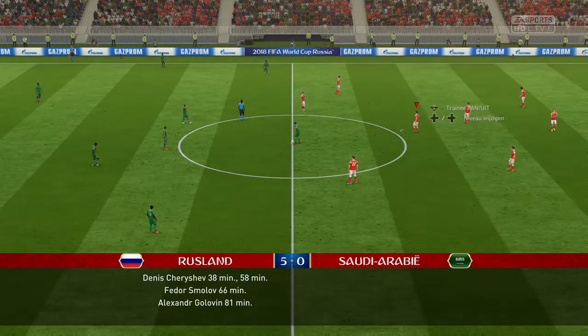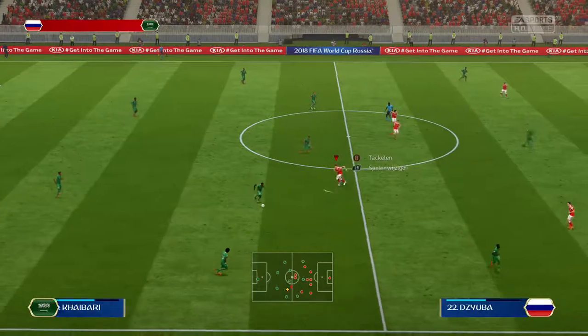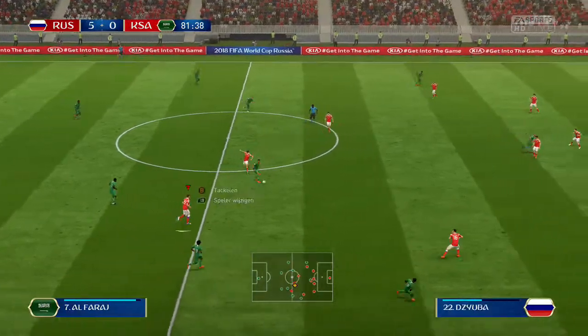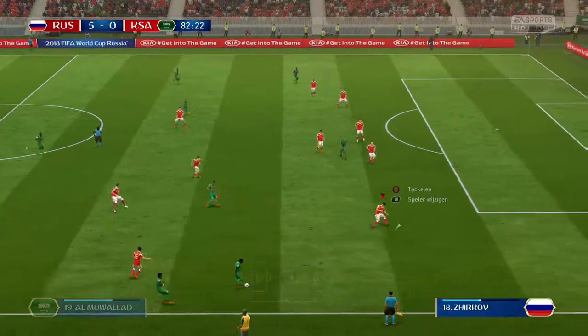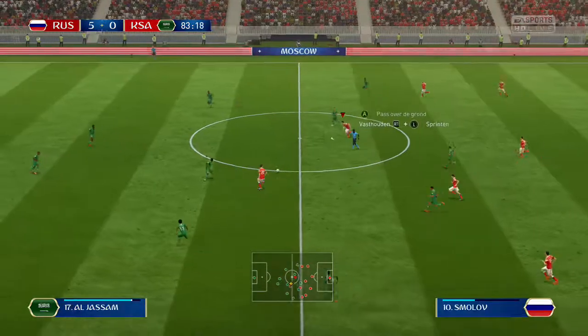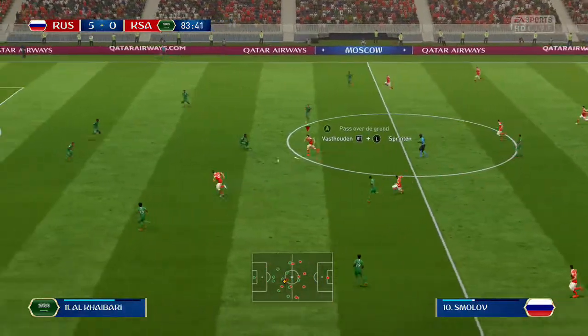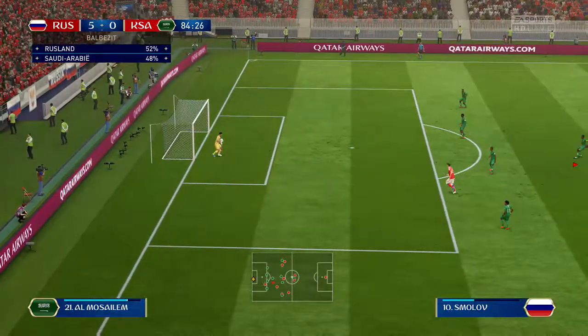One team really on their game today, the other very off colour. Sometimes being a favourite in a match can weigh heavily — expectation and all that — but it's not a problem for this team. No, I think their manager will be delighted because they've not taken it easily at all; they've given respect to their opponents but they've shown the class too.